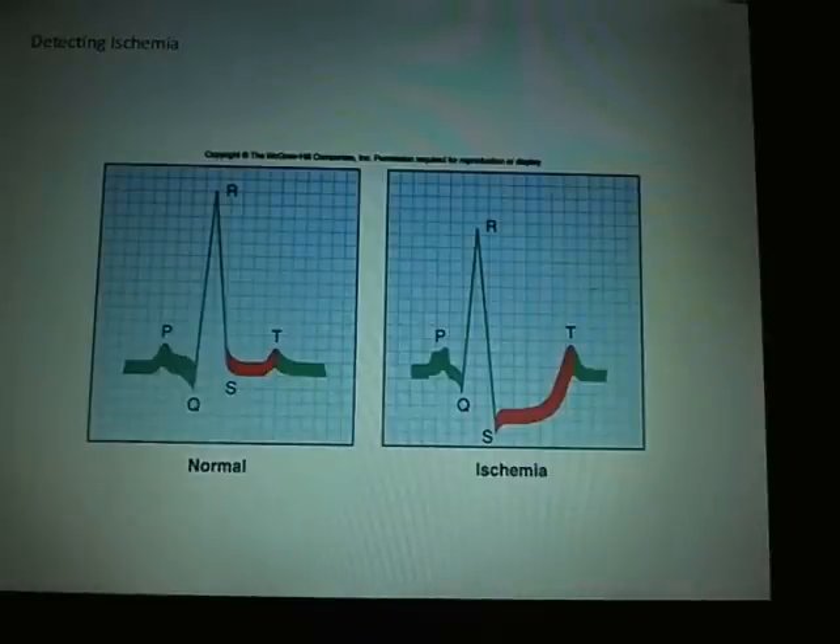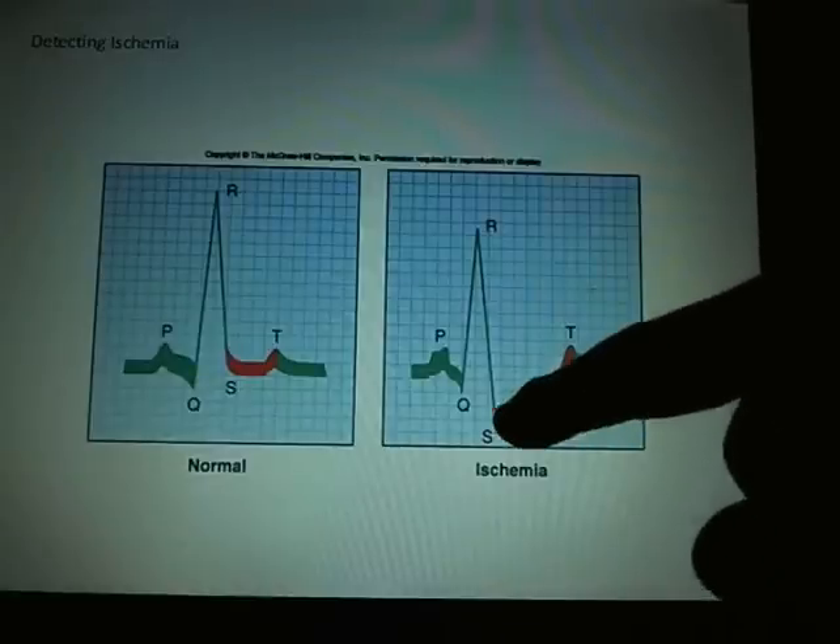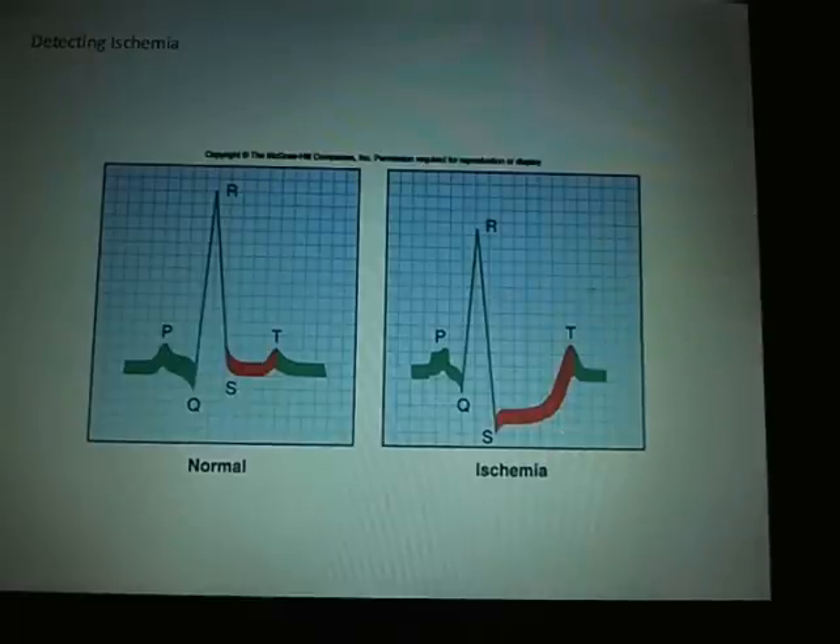Detecting ischemia: ischemia is a breakdown or death of heart muscle in one area or another. What you see on the EKG is a lengthened ST segment and a depressed S wave — signs you'd look for when looking for a heart attack or some sort of heart muscle damage.